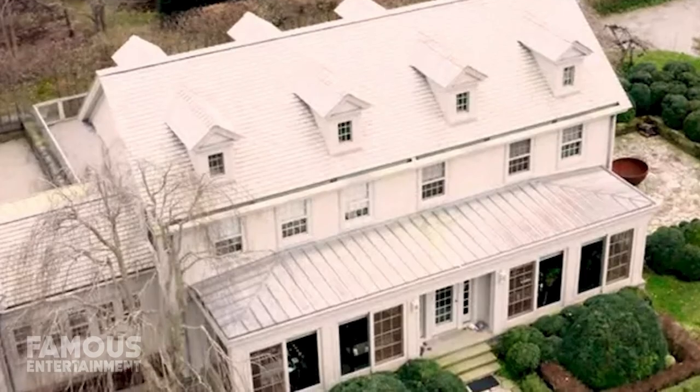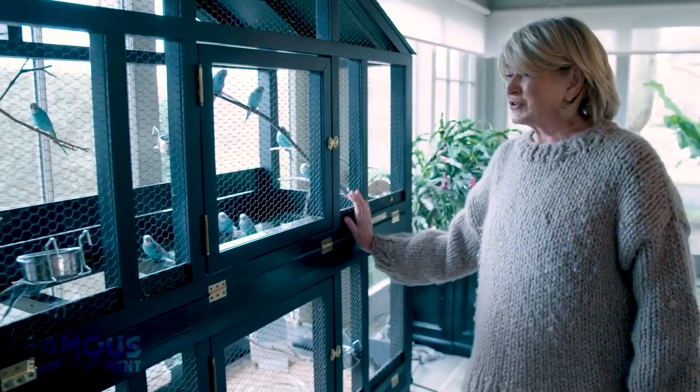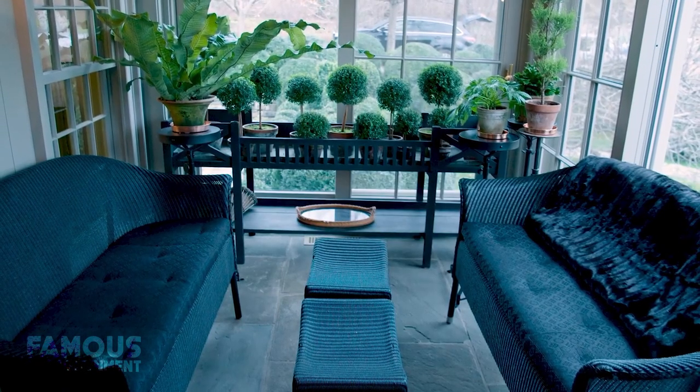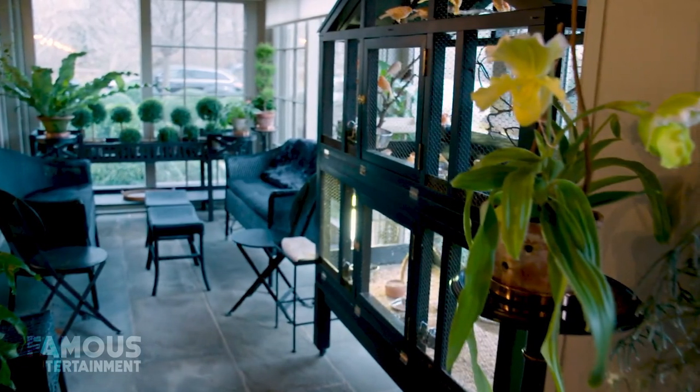At the end of the driveway, you'll find Martha's stunning Winter House, where inside and out, many modern touches have been added over the years. Martha shared with MTV how the porch was newly enclosed, which was also ideal for her 14 canaries who call it home.